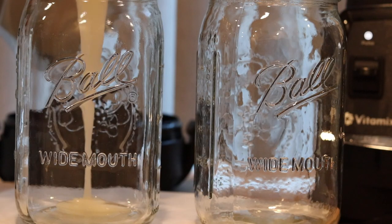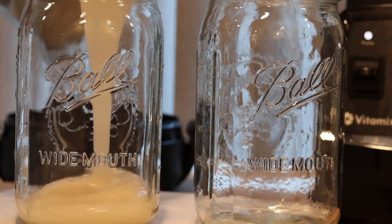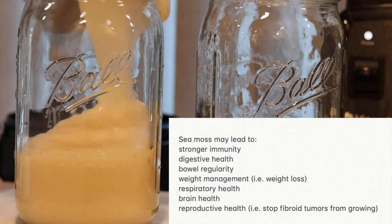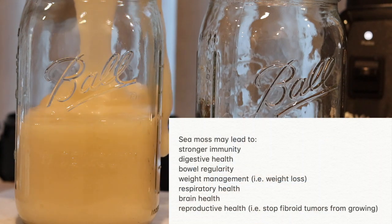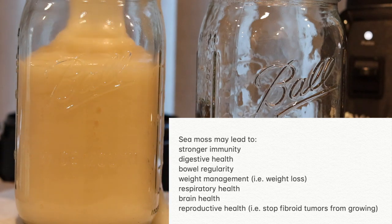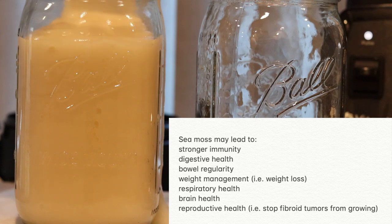In essence, Irish sea moss is packed with nutrients and minerals to rebalance deficiencies and build and repair the body. Sea moss may lead to stronger immunity, digestive health, bowel regularity, weight management — for example weight loss — respiratory health, brain health, and reproductive health, for example stopping fibroids from growing.